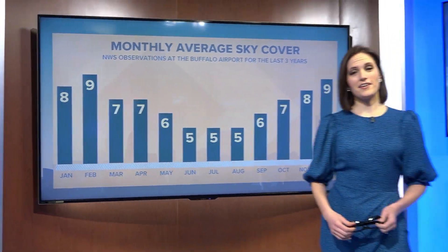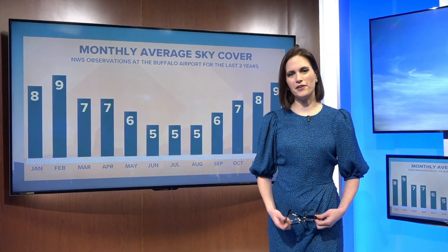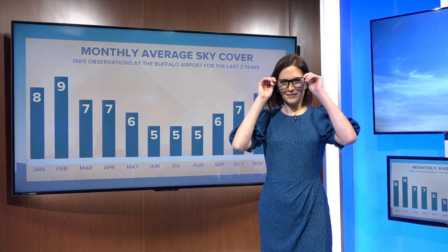That's it for this week's Heather's WeatherWise. I'll see you next week with a new topic, but until then, remember: it's good to be a geek.